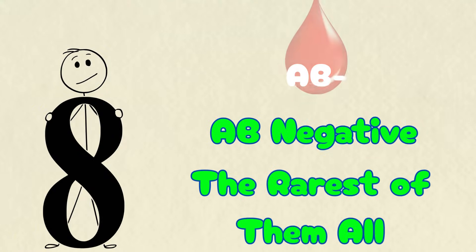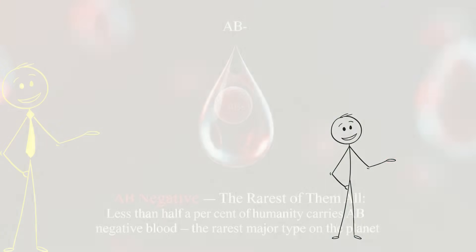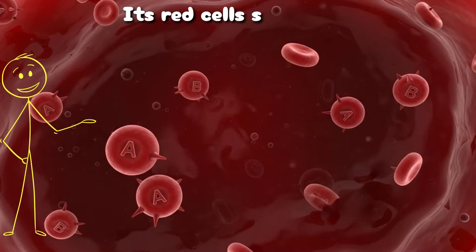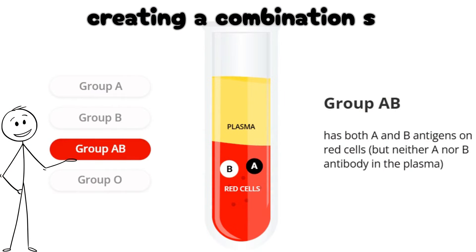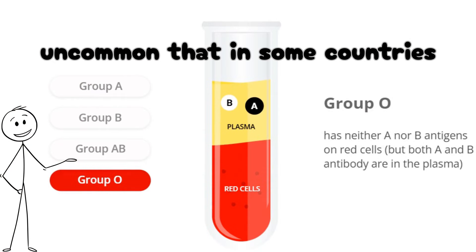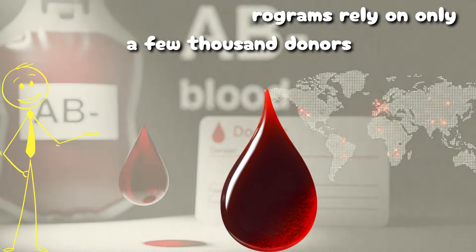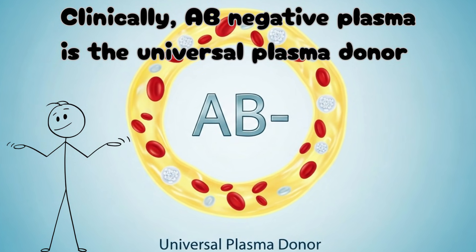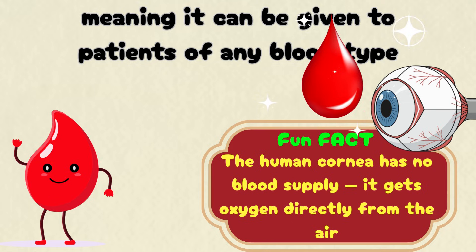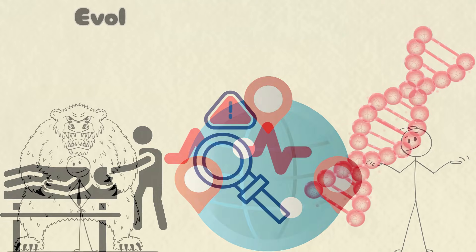AB-negative, the rarest of them all. Less than half a percent of humanity carries AB-negative blood, the rarest major type on the planet. Its red cells show both A and B antigens but no RH factor, creating a combination so uncommon that in some countries, entire national blood programs rely on only a few thousand donors to meet demand. Clinically, AB-negative plasma is the universal plasma donor, meaning it can be given to patients of any blood type — a property prized by trauma centers worldwide.